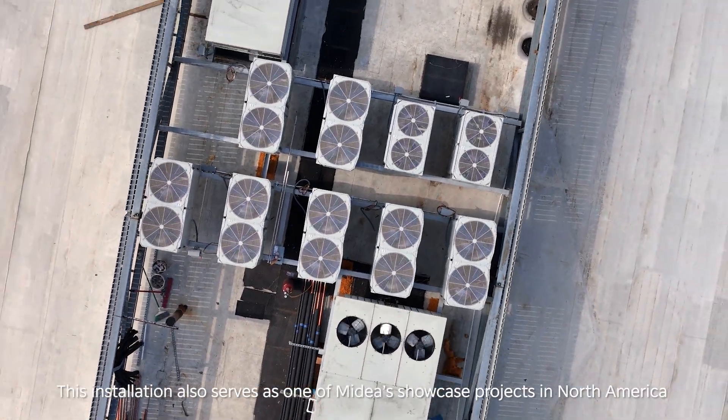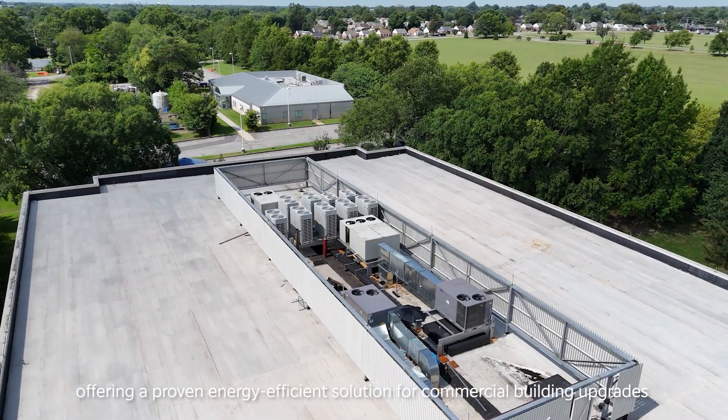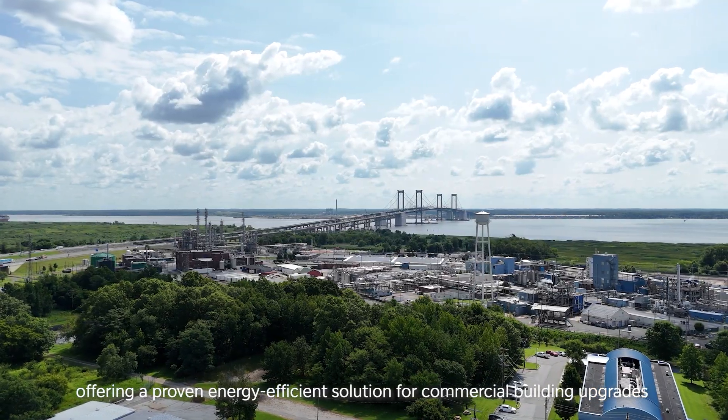This installation also serves as one of Mydea's showcase projects in North America, offering a proven energy-efficient solution for commercial building upgrades.